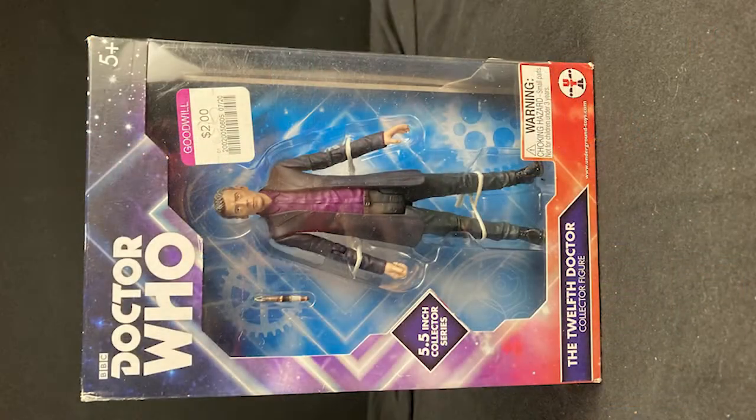Let's move on to the $20 range. This is a thrift store rescue. I don't know much about Doctor Who in terms of what doctor we're on right now — I think we're on like the 40th. This is the 12th Doctor, the actual Doctor from the series itself, and it's new in the box. $20 and it goes out to you.